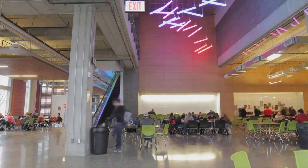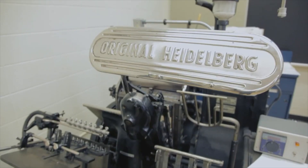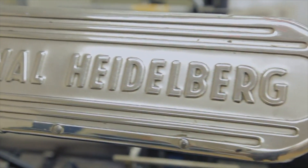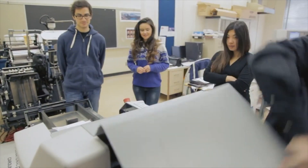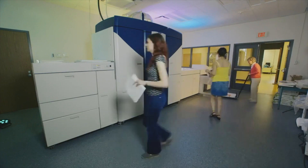Welcome to SAIT Polytechnic's Graphic Communications and Print Technology Program, or GCPT. This two-year diploma program prepares students for a career in the fast-paced, innovative printing and graphics industry. Printing is one of the oldest and largest manufacturing industries in the world and offers numerous career paths.